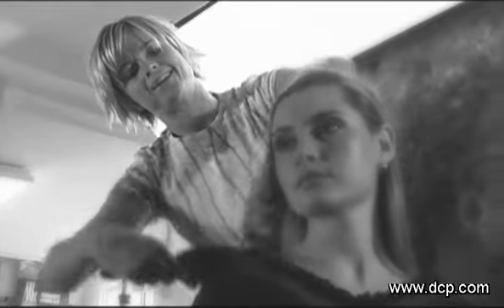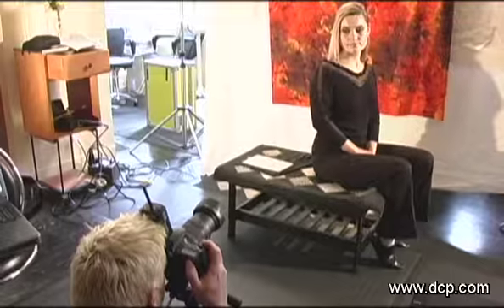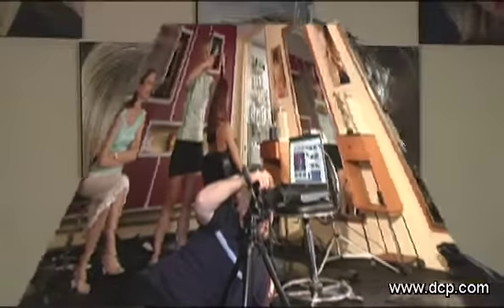Photography gives us that documentation of the perfect look. It's something that we can show our guests in the classroom — this is what the technique looks like, this is how the technique is done on a model.